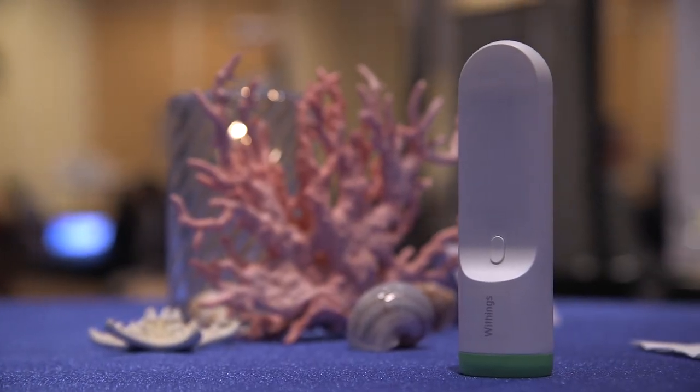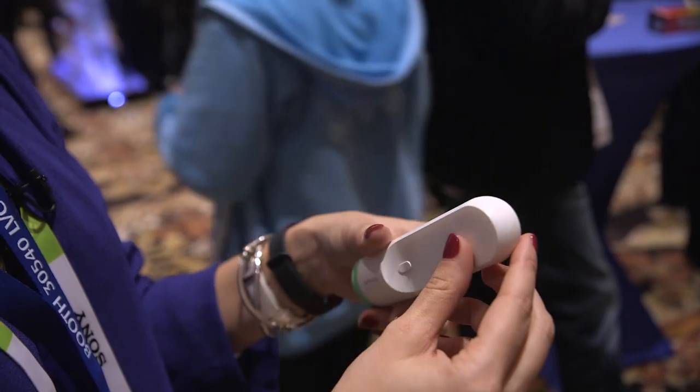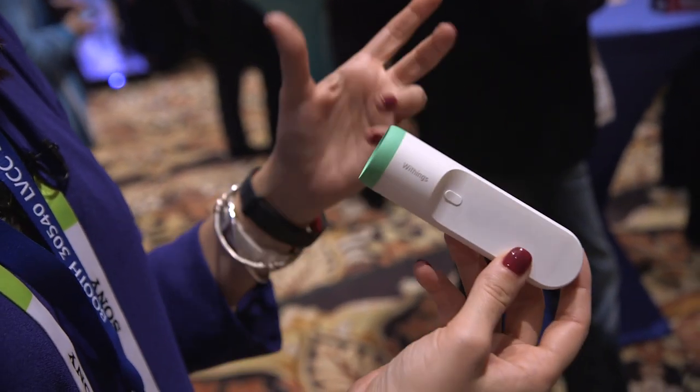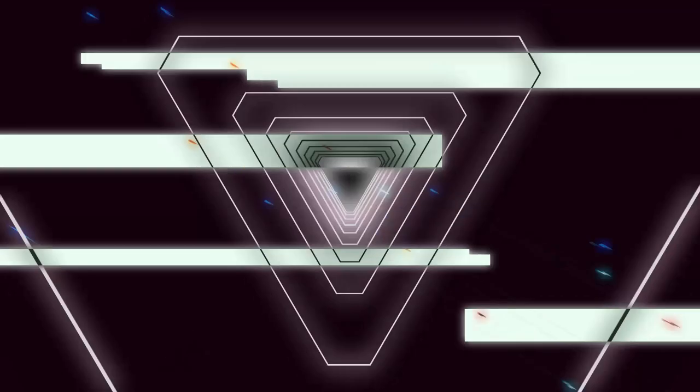Hey, it's Lauren from The Verge, and I'm guessing that at first glance you have no idea what this thing is, and I don't blame you. It's kind of funny looking. It is a health device. It's a thermometer — an infrared thermometer.